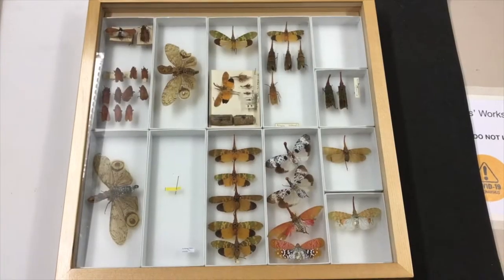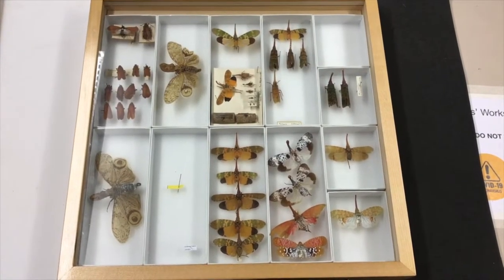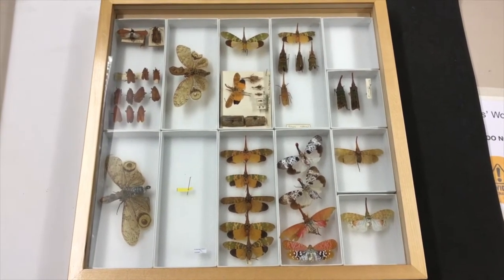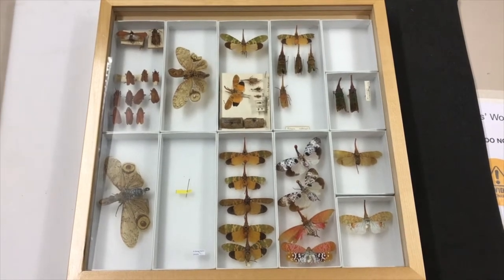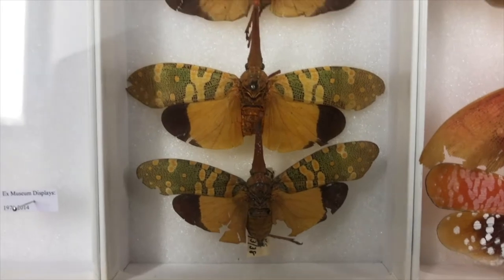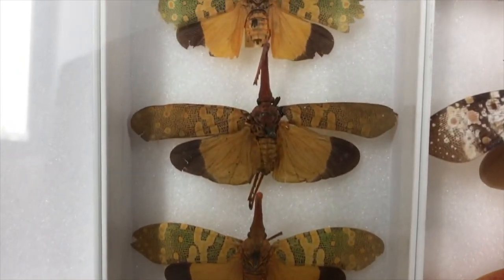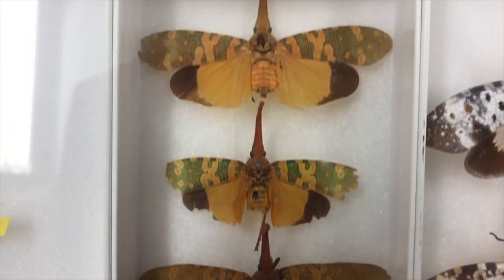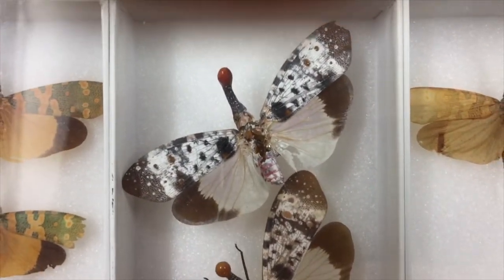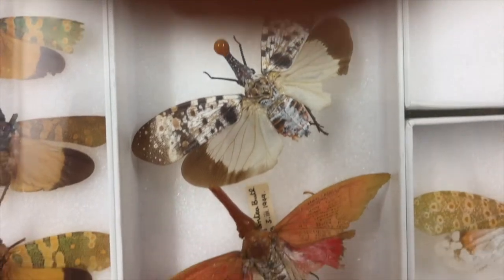This is one of my favourite drawers of specimens in the insect collection, because these species look quite different from anything we really find in the UK. If I zoom in, you'll see that many of them have this kind of strange protruding appendage off the top of their head, and some even have this really obvious kind of red bulbous end to them, which looks very odd.